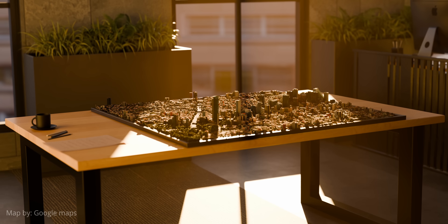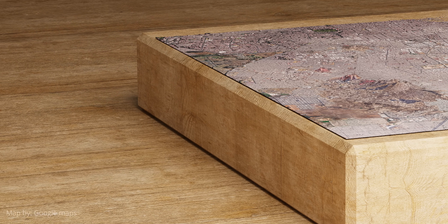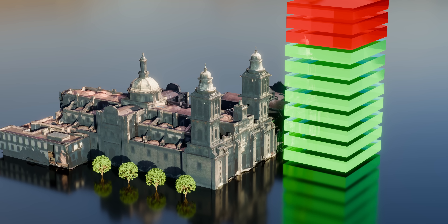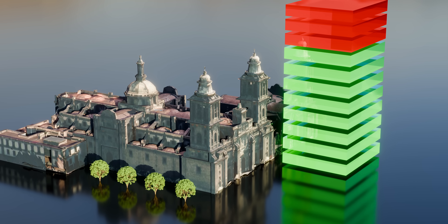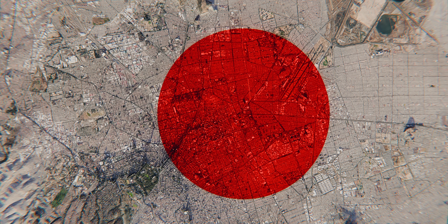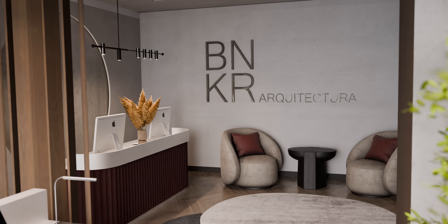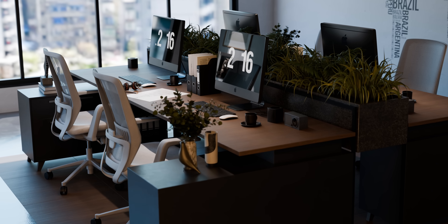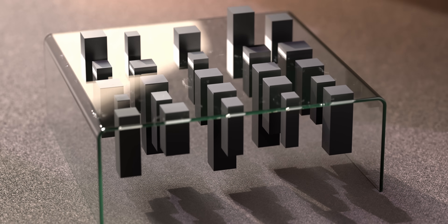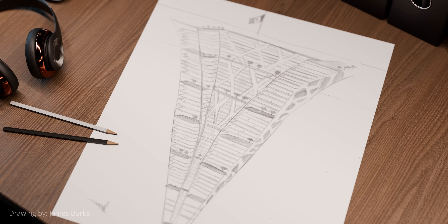Mexico City faces significant challenges related to urban sprawl, congestion, and a shortage of available land for new development. A strict city regulation limits new buildings to a maximum height of 8 floors, intended to preserve the historic architecture from being overshadowed by modern structures. However, with the city's population continuously rising, finding available space becomes increasingly challenging. This is where BNKR Arquitectura, a Mexican architecture firm, introduced a revolutionary idea. Recognizing that there are no regulations governing how deep a building can extend into the ground, they conceived the concept of an upside-down skyscraper — an Earthscraper.